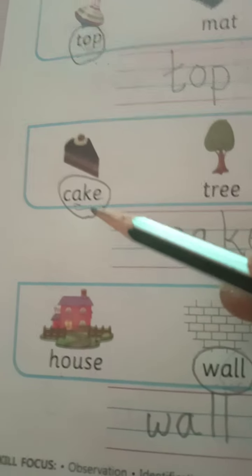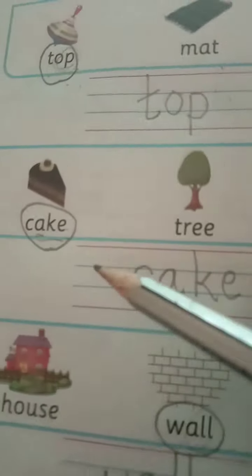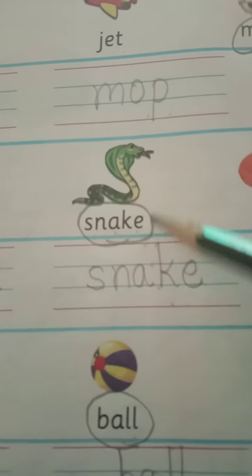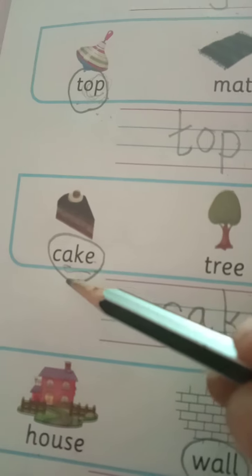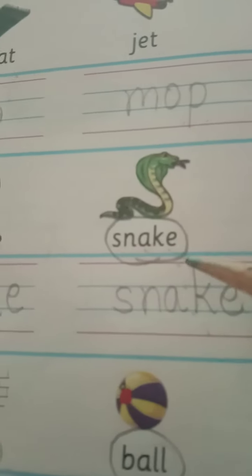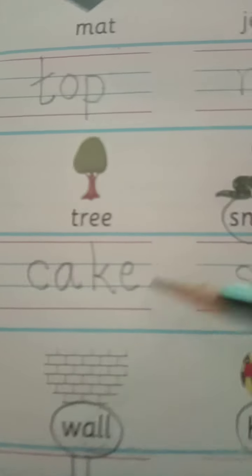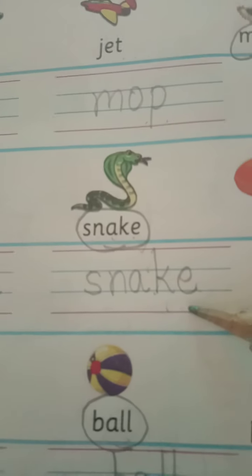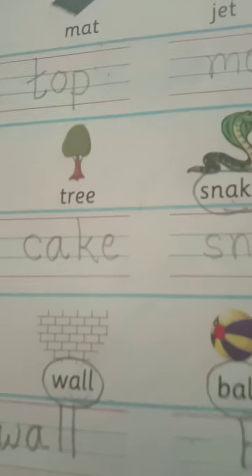In the next line, we saw the spellings: cake, tree, snake, and burn. Similar ending letters A-K-E are found in the spellings of cake and snake. So write these words down: C-A-K-E, cake, and S-N-A-K-E, snake. These are the rhyming words — cake and snake.